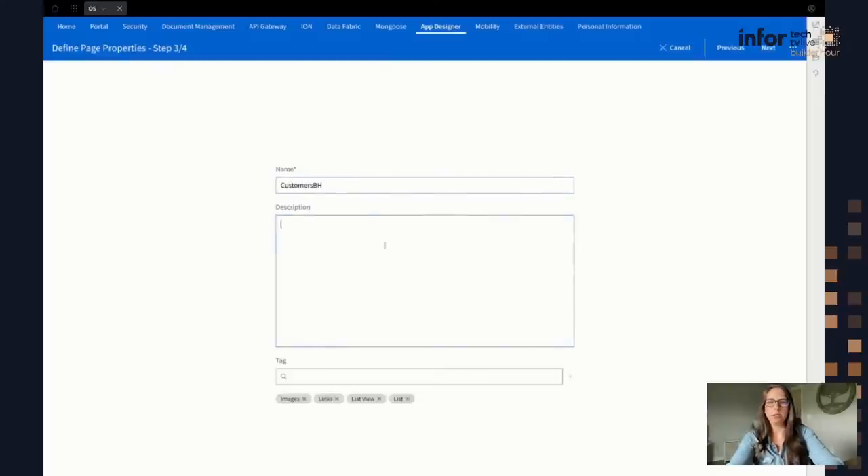I can give it a description. This name is what I see — not what the end user sees — so this is just for me to manage on the backend. I can also apply tags here, which is particularly useful when dealing with really large sets of widgets to help categorize and group them. I'm going to go ahead and hit Next.